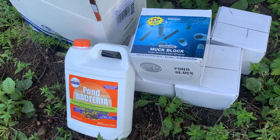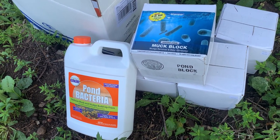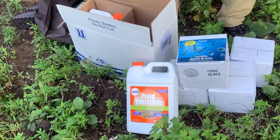So here are the two different things we're going to put in the pond today. My question, Steve, is what is the difference between these two things? Not a whole lot. One is going to be suspended in the water — that's the liquid bacteria mix. That will just disperse throughout the pond and chew up the nutrients that are in the actual pond water.